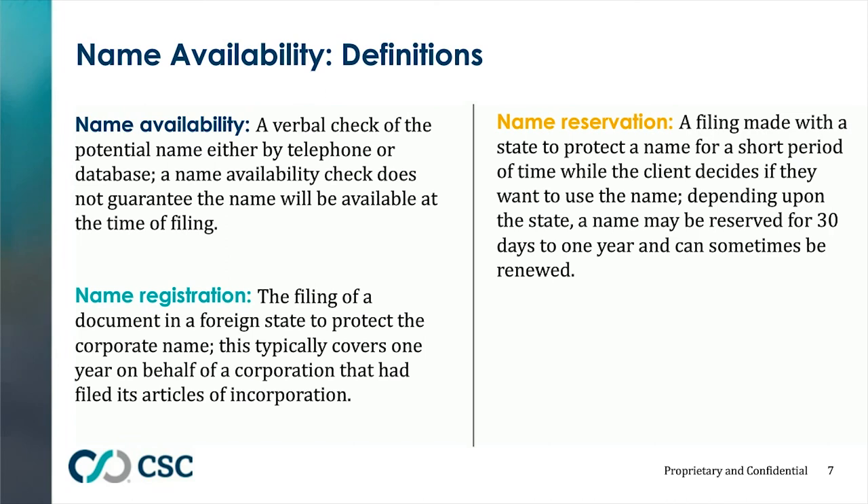Every state, for a filing fee and short application, will reserve a name for a specific period of time, which varies from 30 to 60 up to 120 days. That name can be renewed in most cases. However, if you plan on forming the entity quickly, you may not wish to reserve a name, because in some states it takes a couple of days to file the name reservation, and once that procedure has started, you usually can't file the underlying document until you have the name reservation certificate.